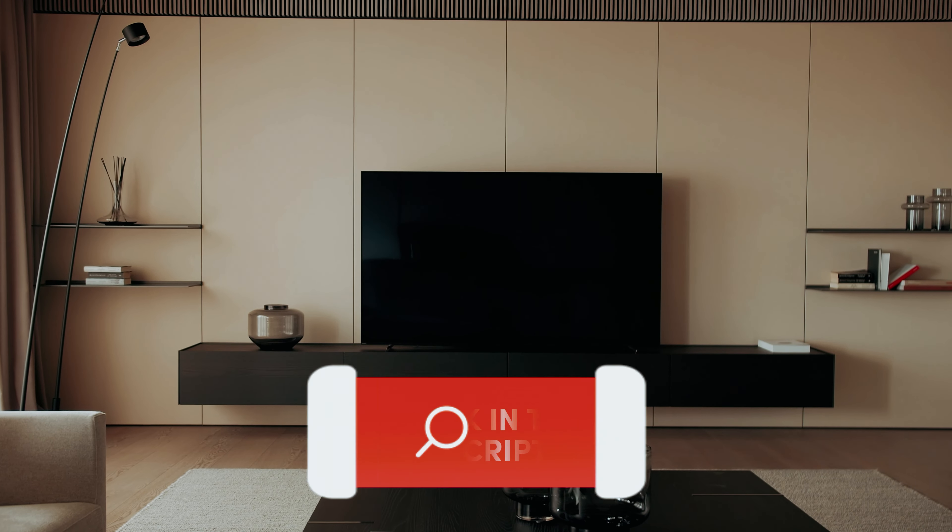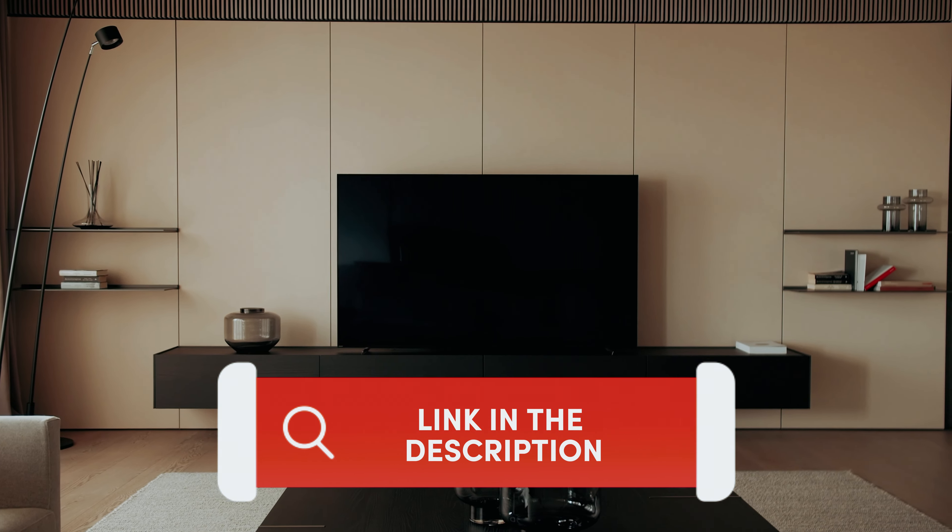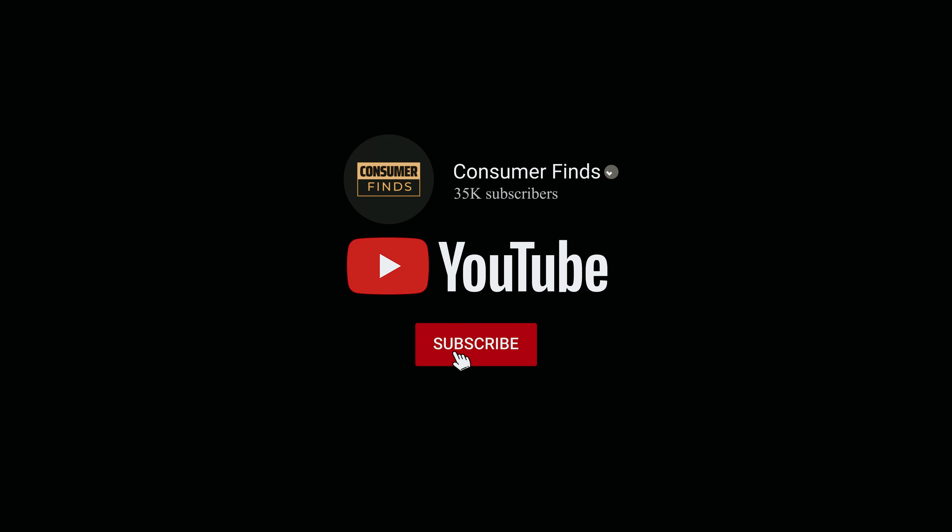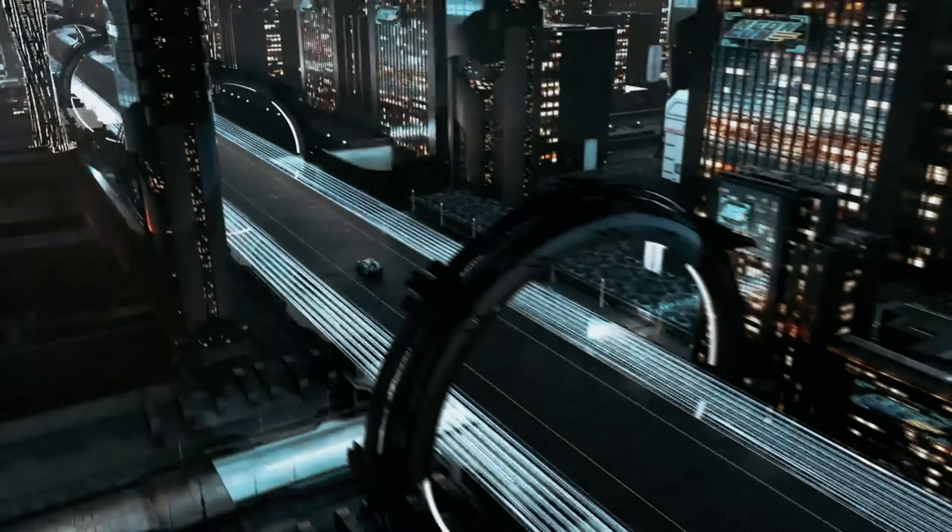Find all the product links mentioned in this video in the description box below. For more comprehensive details, visit our website ConsumerFinds.com. Like this video, subscribe to our channel and click the notification bell for the latest updates. Ready for the list? Let's jump right in.